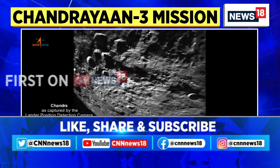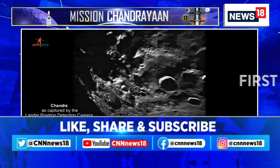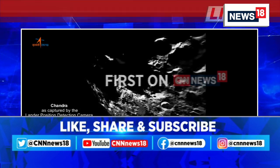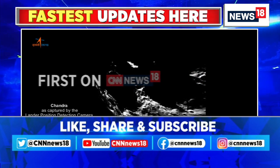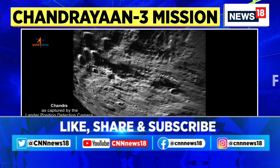This is one of the reasons why we are going closer to the southern side of the moon. Look at these images on your screen right now — one portion of the moon, Chandra, as being captured by the lander position detection camera on board Chandrayaan-3 on the 15th of August 2023.